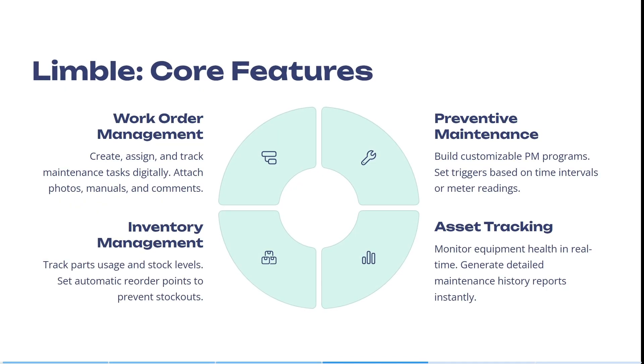Now let's have a look at Limble. Limble creates, assigns and tracks maintenance tasks digitally. You can attach photos, manuals, and comments. You can also track parts usage and stock levels, and set automatic reorder points to prevent stock-outs.